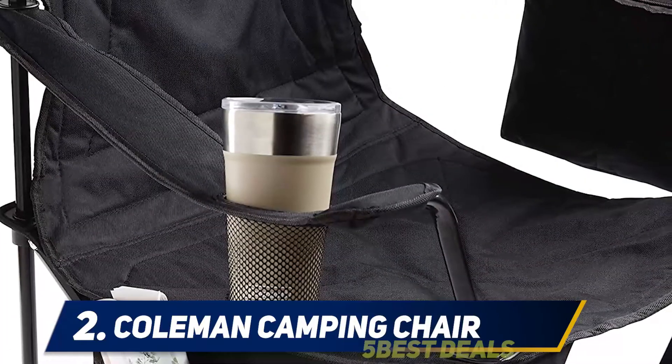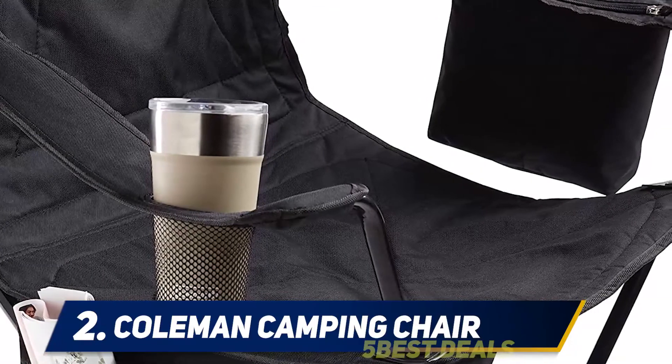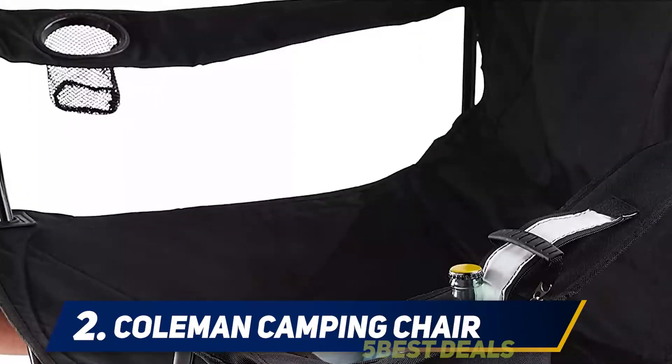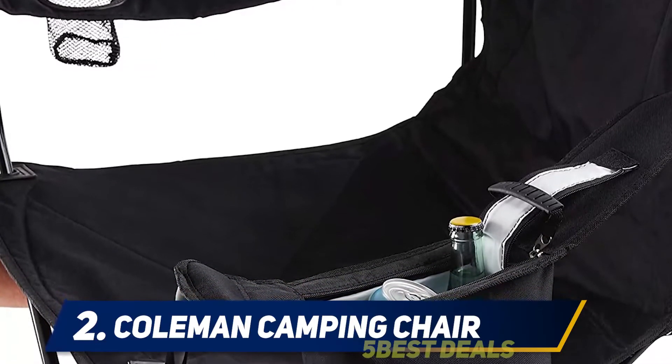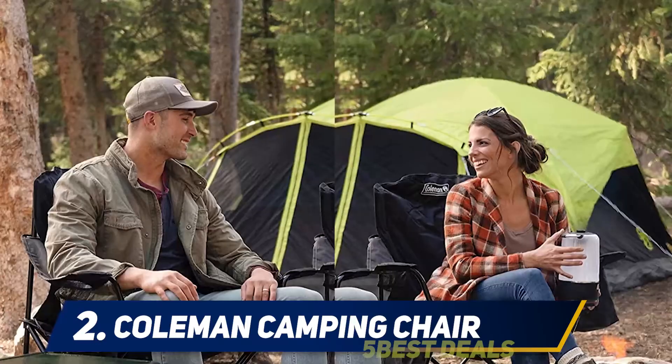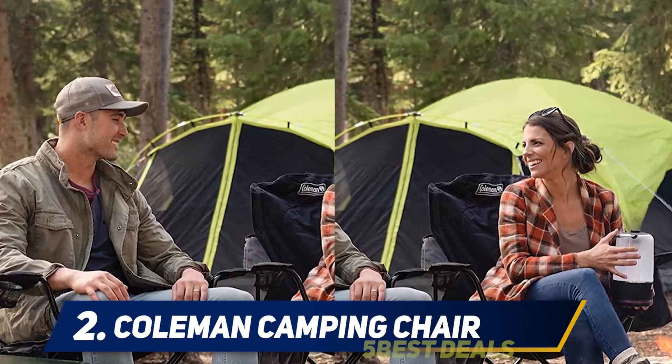It has a ton of convenient built-in features including a mesh cup holder, a storage pocket for keeping your magazines, sunglasses, phone, sunscreen, or any other essentials, and a cooler. Yes, it has a cooler under its armrest that can hold up to four cans of beer or soda — all your drinks will be chilled and within reach. This is one of the best compact and lightweight camping chairs out there.